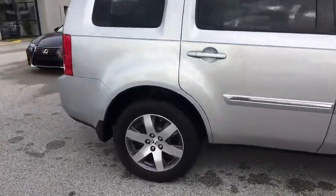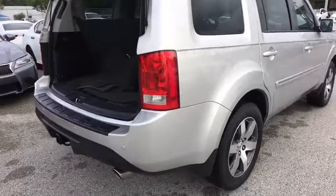This vehicle has less than 35,000 miles. Here are some of this vehicle's great options.